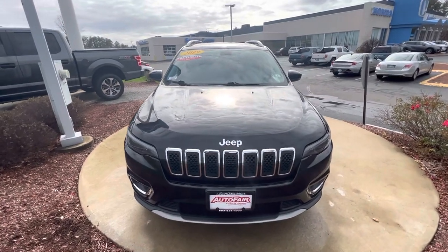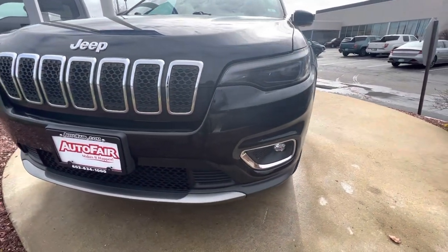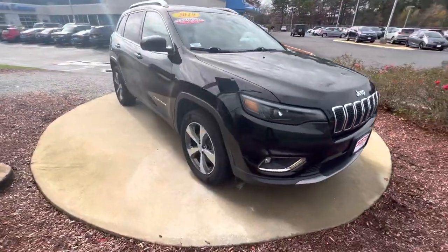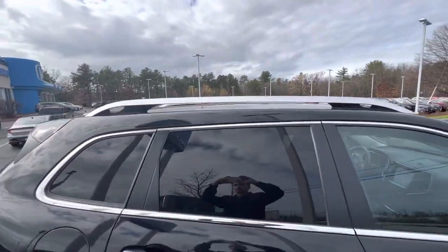Hey Matthew, this is Nick Mike Levich from AutoFair Honda showing your 2019 Jeep Cherokee Limited. With your fog lights and headlights right there, nice classic Jeep grille right there. Coming around to the side here, you have your wheels, side profile of the car, roof racks on this guy as well.